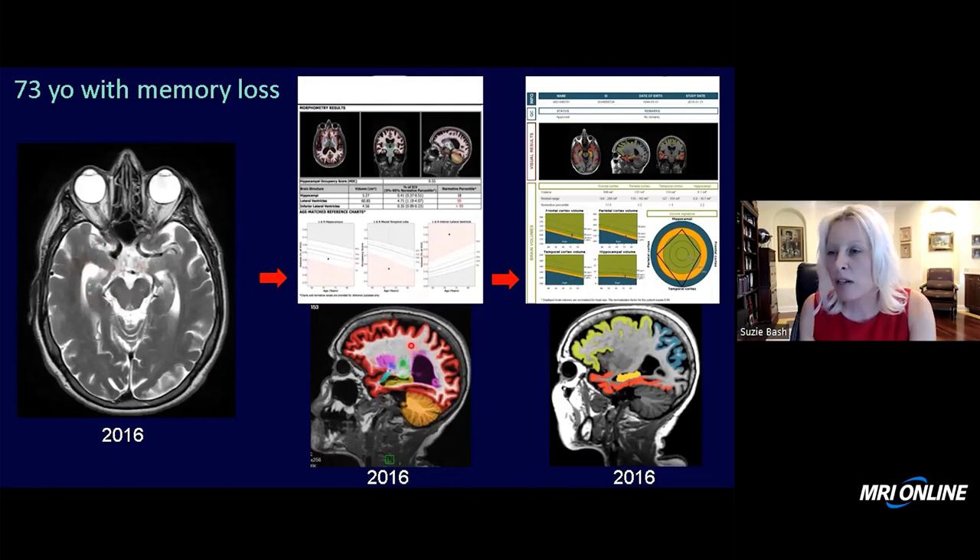The patient had quantitative volumetric imaging in 2016. There was some reduction in hippocampal volumes, but of note, there was a statistically significant reduction in the HOC. The Eichel brain also showed reduction of the hippocampal volumes and enlargement of the inferior lateral ventricles. In this report it's up in the pink zone, indicating that the inferior lateral ventricles are significantly enlarged.